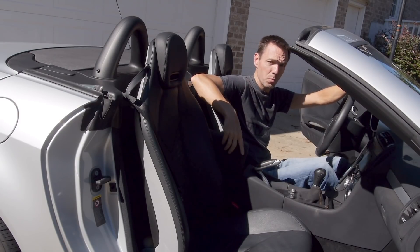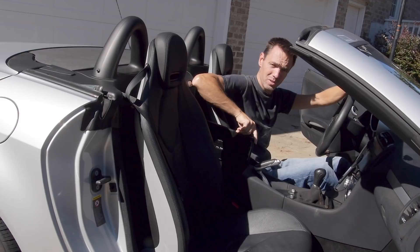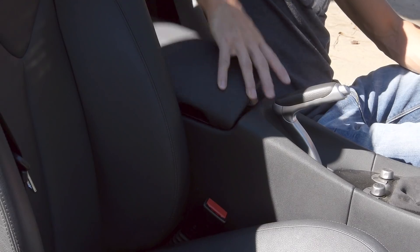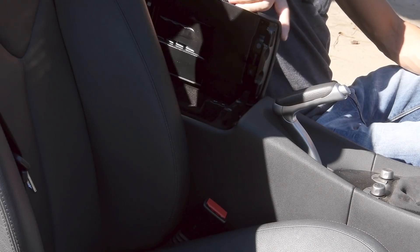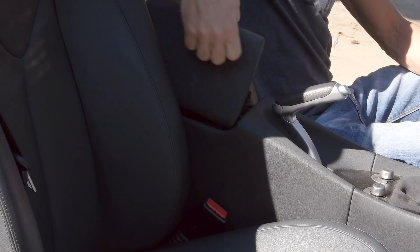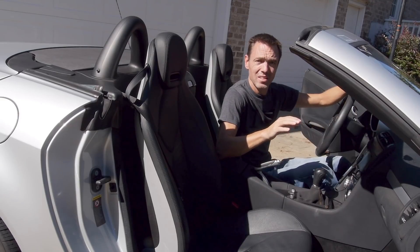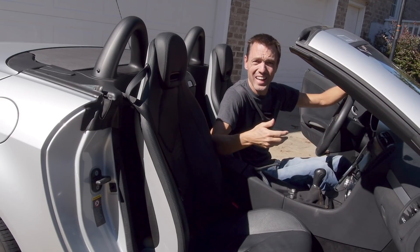But Mercedes didn't stop there. The lid doesn't just open this way. Remember — left-hand drive models, right-hand drive models. So the lid also opens this way. And this way. And this way. And this way. And this way. That's not engineering anymore. That's not even origami. That's witchcraft. Mercedes, how have you done that?